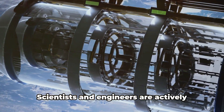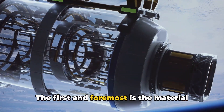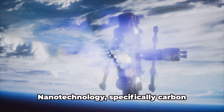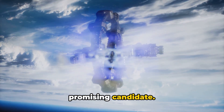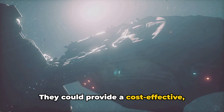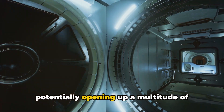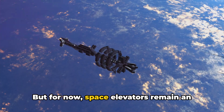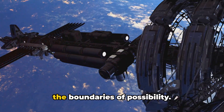But how feasible is this concept? Scientists and engineers are actively working on the massive technological challenges that come with it. The first and foremost is the material for the cable — it needs to be strong enough to withstand the immense stresses and also light enough to be practical. Nanotechnology, specifically carbon nanotubes, are currently the most promising candidate. If successfully implemented, space elevators could provide a cost-effective, safe and efficient way to transport materials and personnel to and from space, potentially opening up a multitude of opportunities for space exploration and even colonisation.